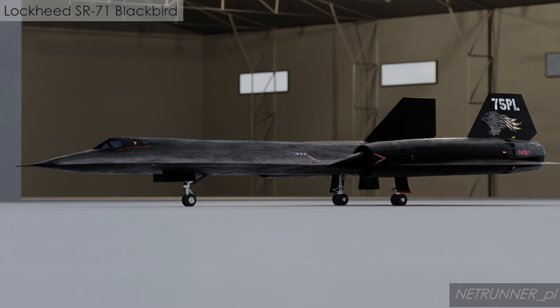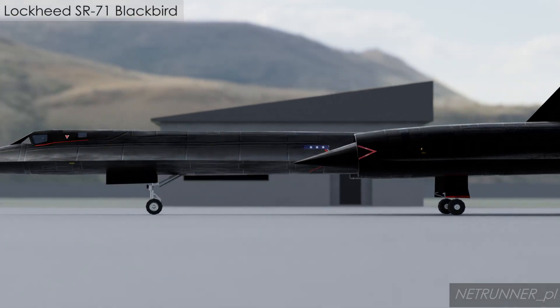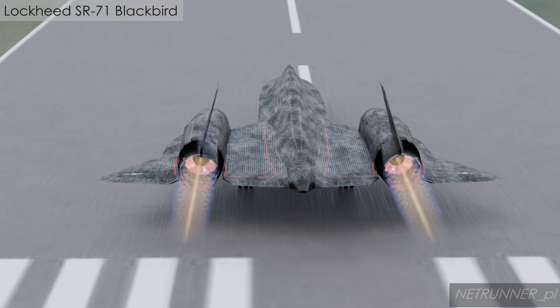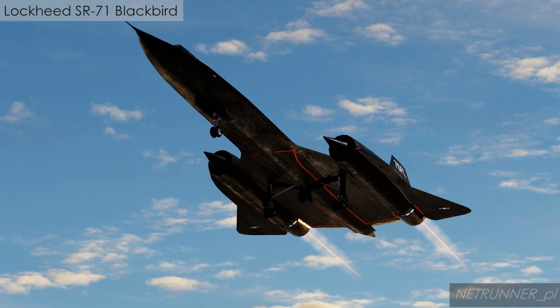The massive Pratt & Whitney J58 engines were uniquely designed to function as a turbojet at low speeds and transition into a ramjet for most of the supersonic cruise. This unique propulsion system relied on movable inlets to slow the air to subsonic speeds before it hit the engine compressor.